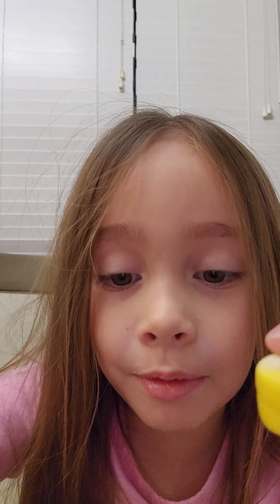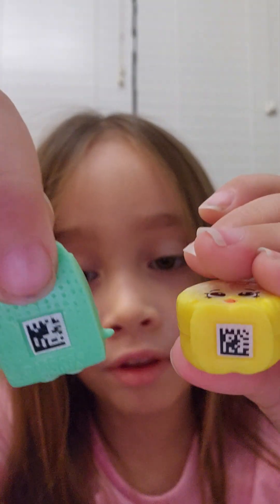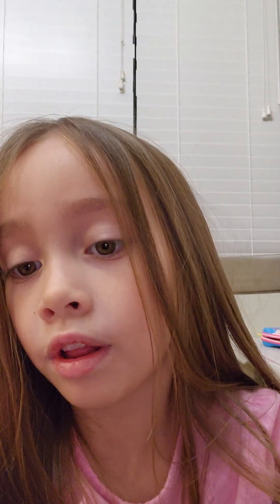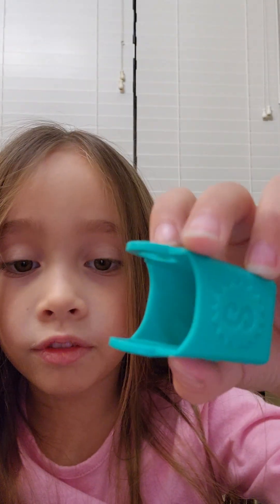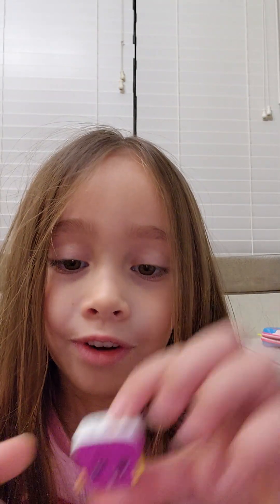These two Shopkins have barcodes. Look at the bag - see the barcodes? Cool. Now this one's done. The rest of the small bags have only one item. This one has a loaf of bread.